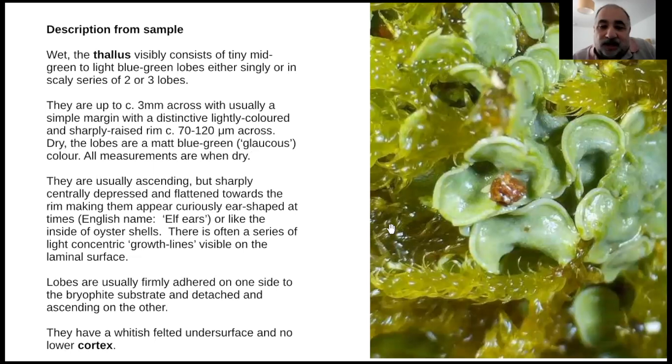The rim is about 70 to 120 microns across - my measurements aren't very exact, and my methods have improved a lot since. They're usually made when the lichen is dry. They're usually ascending, meaning rising up on one side, with a very sharp depression, and flattened towards the rim. This makes them look a lot like ears - the common name is elfin cups - or like the inside of oyster shells, as some people say.